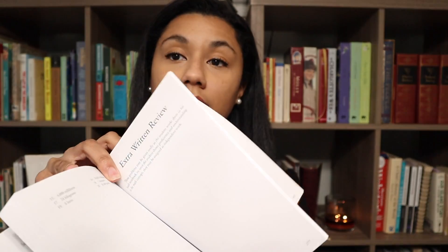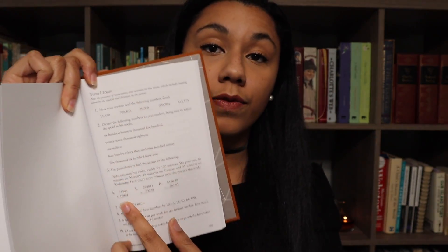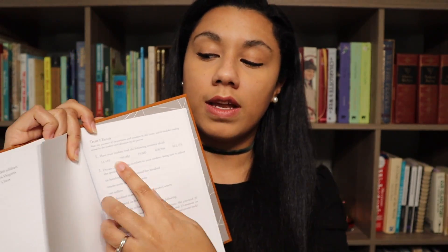Toward the back of book four, here is where the exam questions start. And it just gives you a simple list. So for term one, if you started the term at the very beginning of the book, these are the types of questions that you could use.